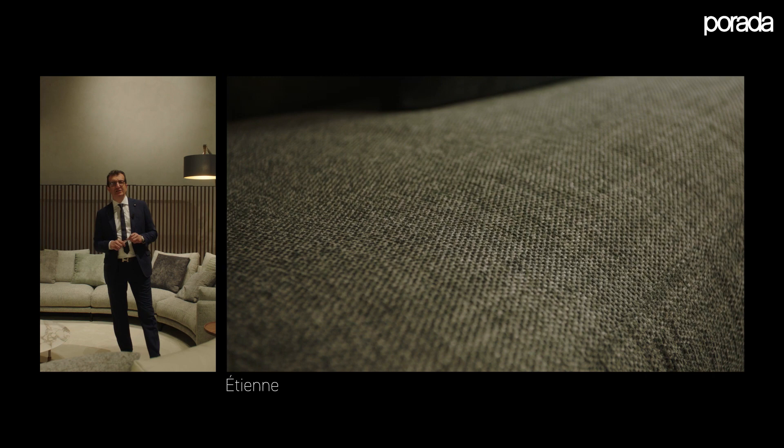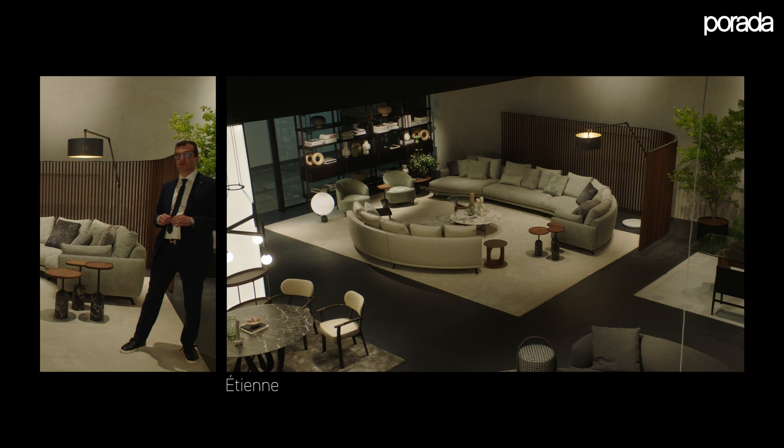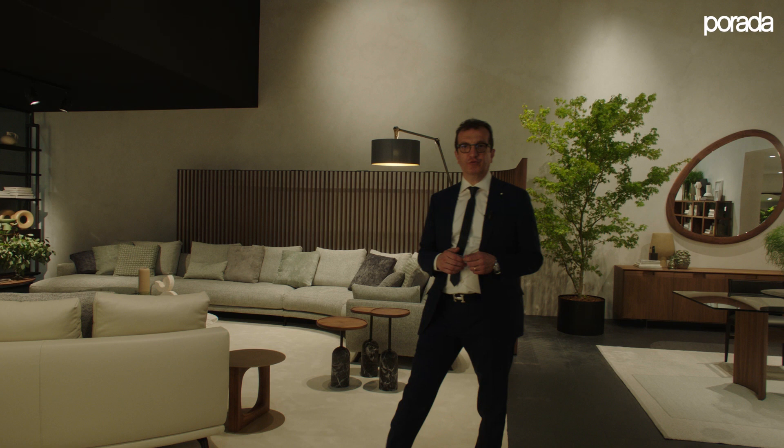It is 100% recycled polyester. Another feature of this sofa are these totally curved elements available with two different radii so that you can arrange a different corner unit when designing the composition that you want to propose and offer to your clients.